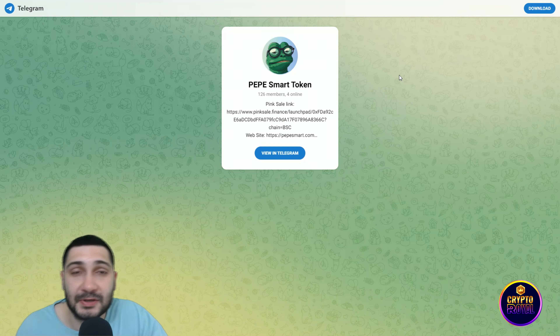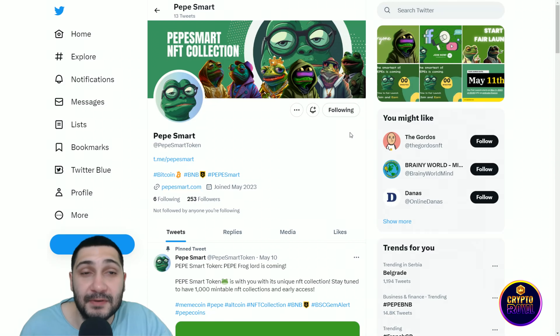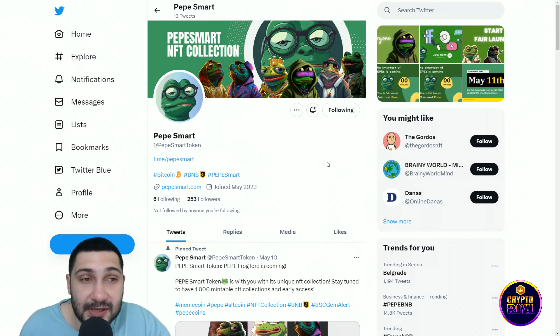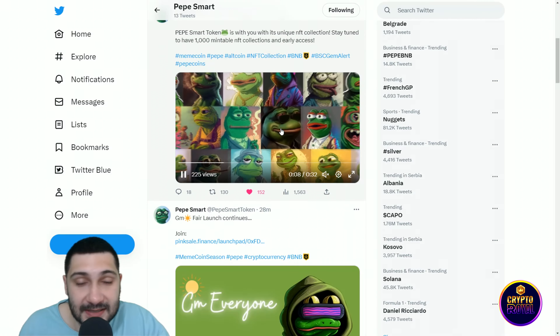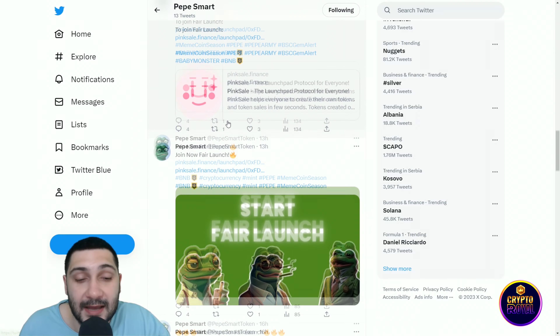Here you can see their official Telegram channel — they have a very growing community, so you should definitely join. Their official Twitter page is PAPIC Smart, where they announce news daily. Everything you need to know about this project is there, so follow them and give them some support. They have lovely NFTs and you can earn money by minting them.